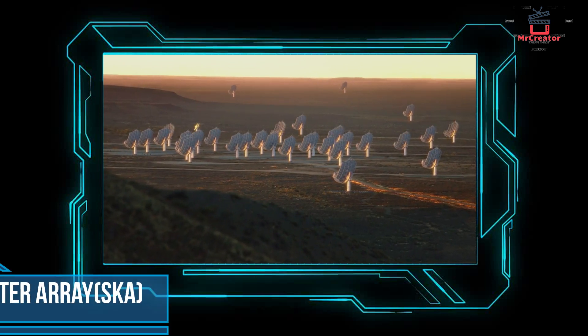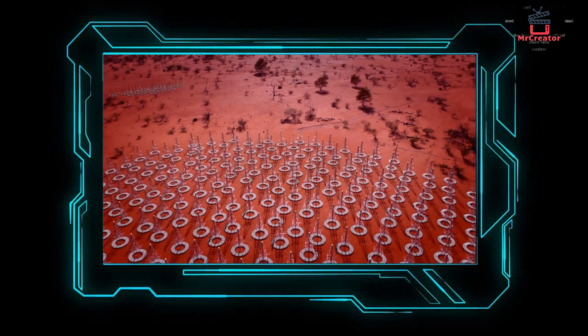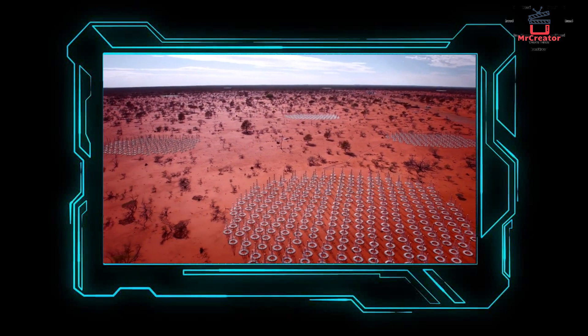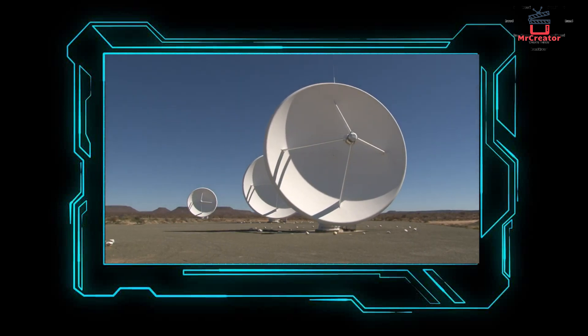Number 2: Square Kilometer Array. It has the ability to collect information per square kilometer and is known as the king of radio telescopes. It is 50 times more sensitive than any radio telescope ever made and provides information about the 12-billion-year-old universe. It will cost $2 billion, and South Africa and Australia are interested in building this.